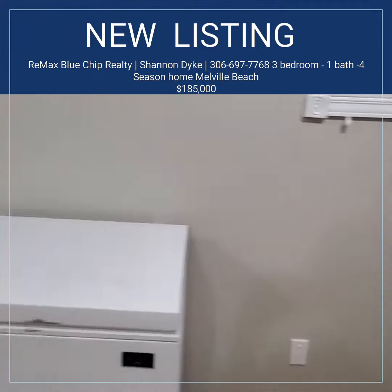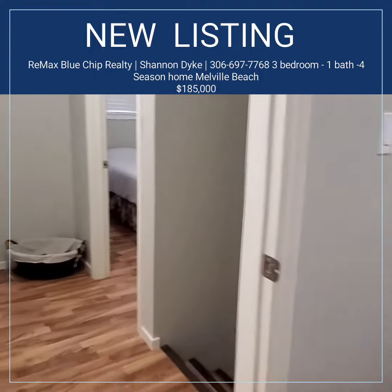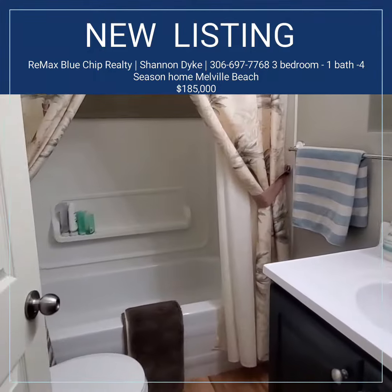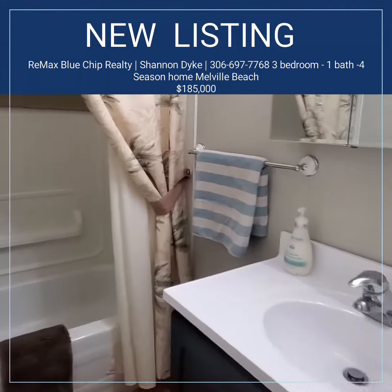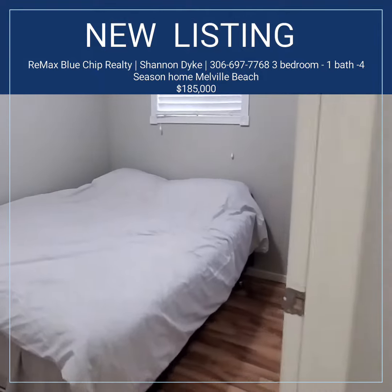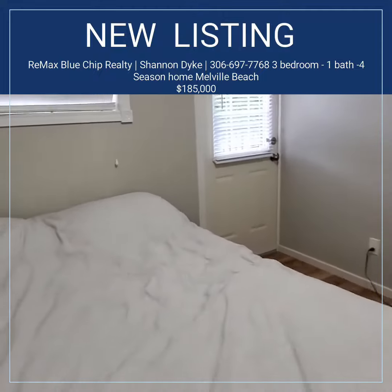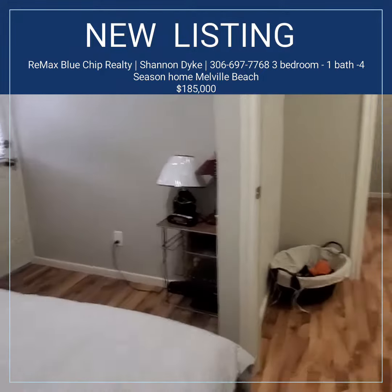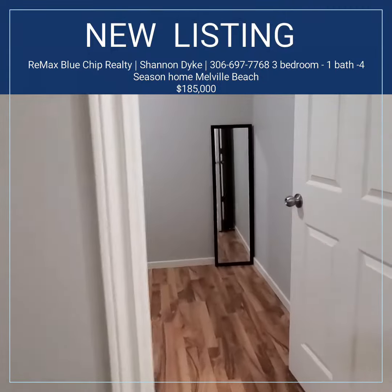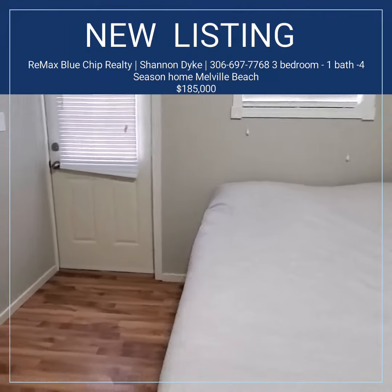There are three rooms upstairs here. A nice, good-sized four-piece bathroom. And we've got duplicate bedrooms here. Both of these bedrooms open out to the balcony that wraps around on two sides, and just a duplicate of the other one.